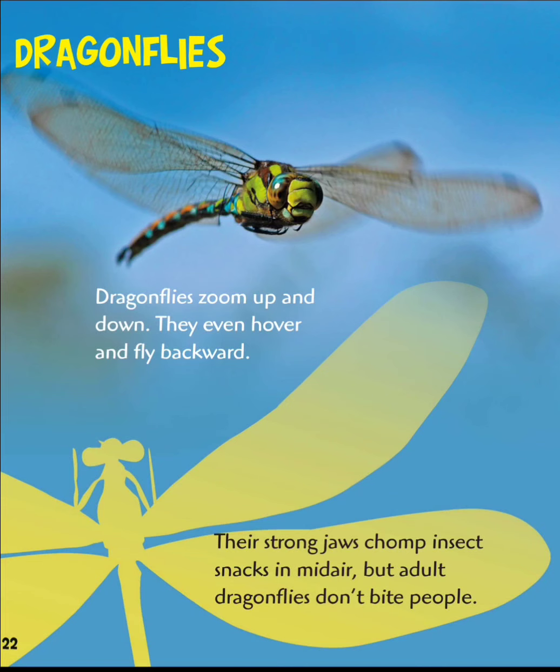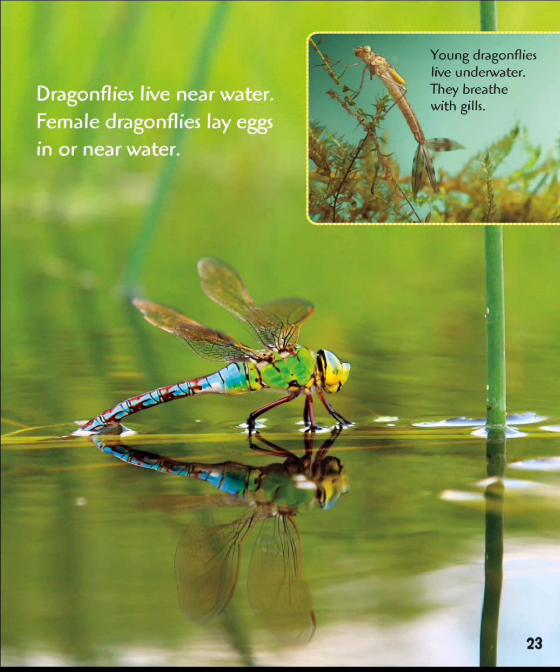Dragonflies zoom up and down. They even hover and fly backward. Their strong jaws chomp insect snacks in mid-air, but adult dragonflies don't bite people. Dragonflies live near water. Female dragonflies lay eggs in or near water. Young dragonflies live underwater and breathe with gills.